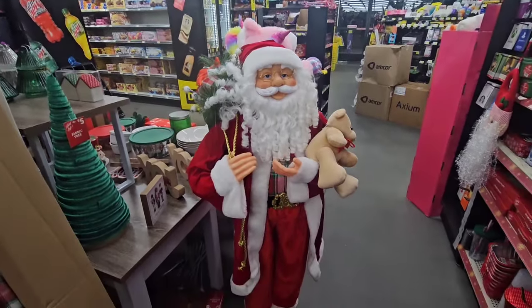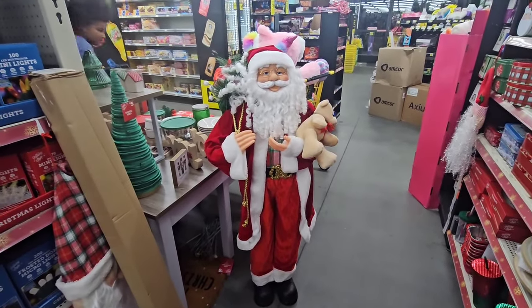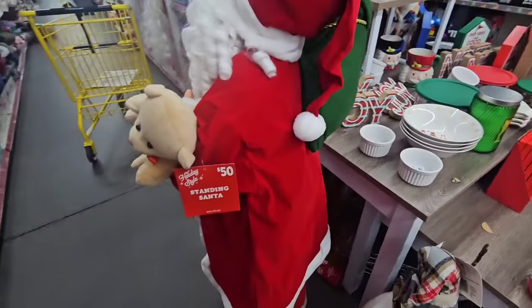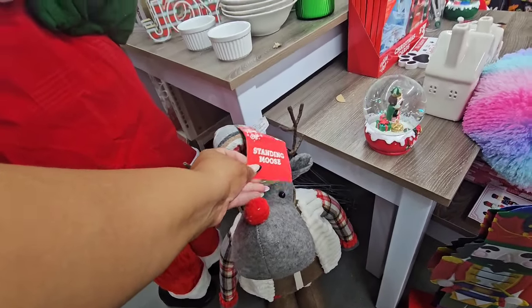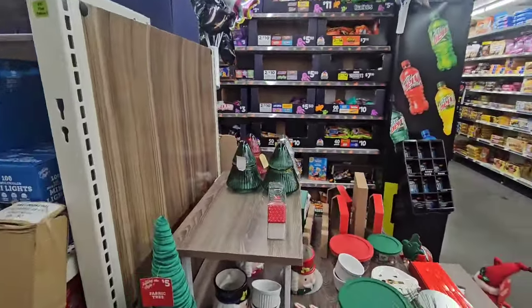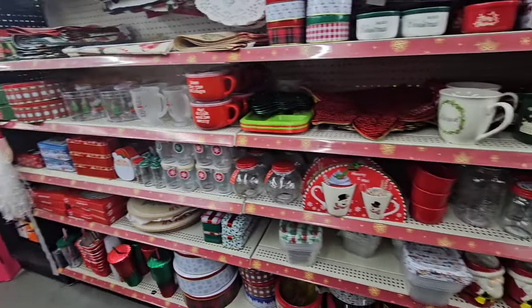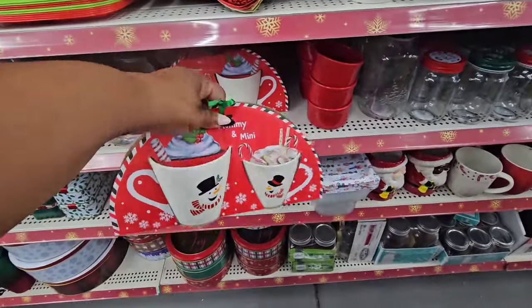Each store is so different — I'm on the hunt for another gingy window cling. I'm at another Greenville Dollar General. They have a fifty-dollar Santa holding a teddy bear and a sack of gifts, plus a stand-up reindeer and standing moose for thirty dollars. They have nutcracker items and glass Christmas trees for three dollars. They have all of the kitchen things, including the mommy-and-me mugs for five dollars — I think that's so cute.